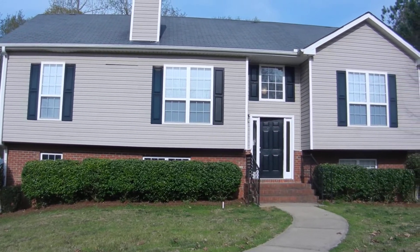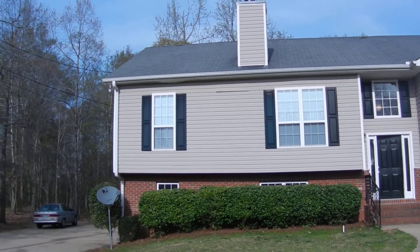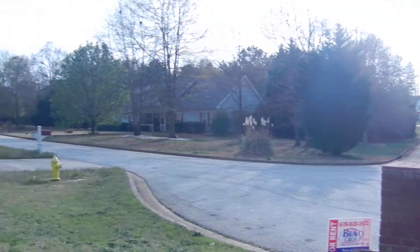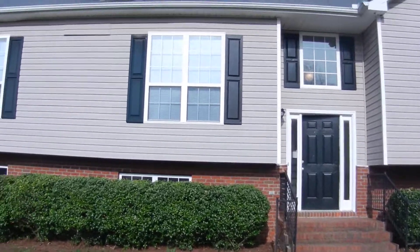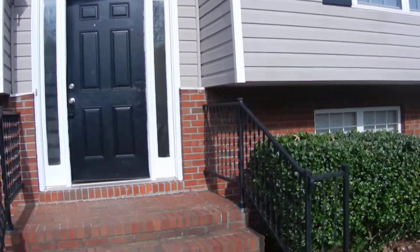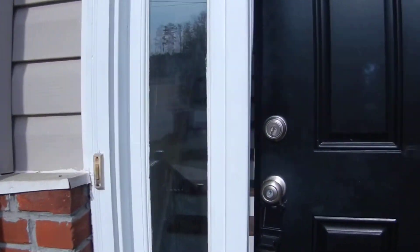This is 80 Oaks Landing Drive in Covington, Georgia. Five-bedroom, three-bathroom house in a nice little neighborhood on a cul-de-sac. It has a brick porch, fresh paint, new carpet, and hardwood floors — recently renovated and very nice. Aluminum siding. Let's go in.